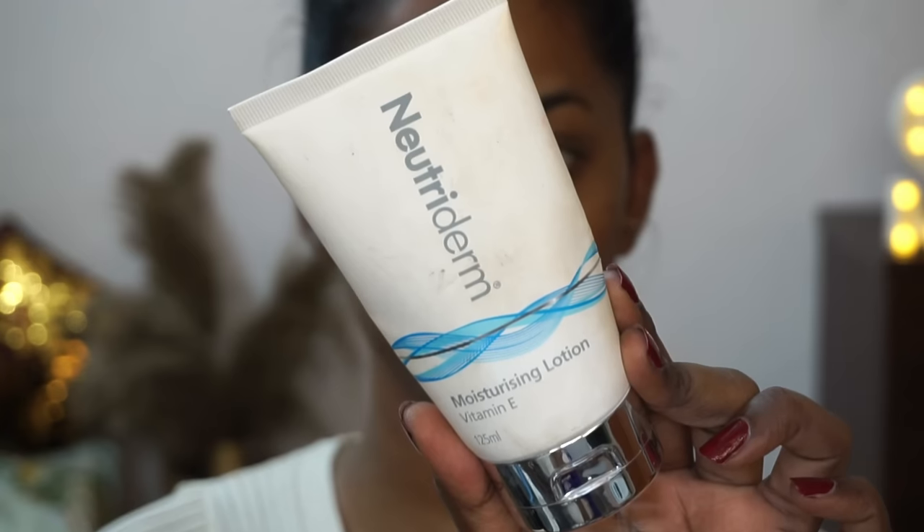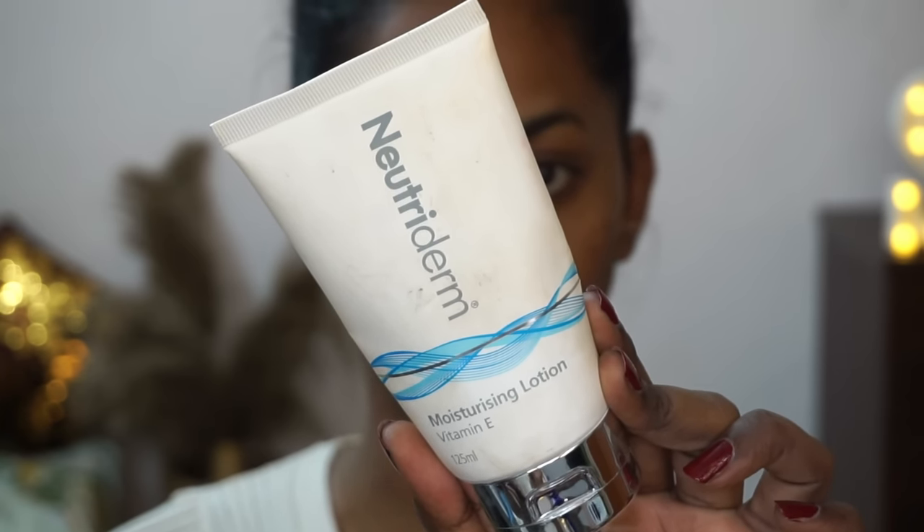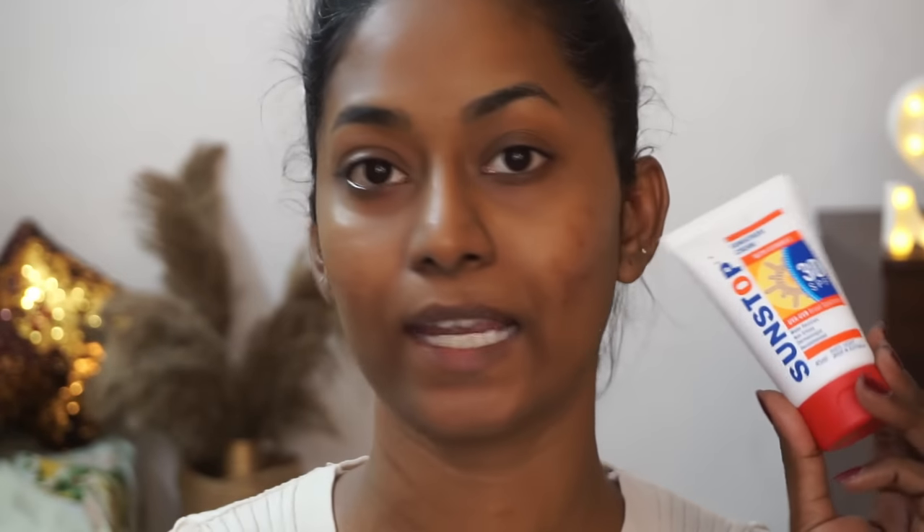If you want, you can use a serum as well, but I'm going right into my moisturizer — the Nutriderm Vitamin E Moisturizing Lotion, which I absolutely love. I'm taking a nice amount and applying it all over the face, eye area, and neck. This is a great moisturizer for all skin types; it adds the perfect amount of moisture without making your skin go completely dry or matte.